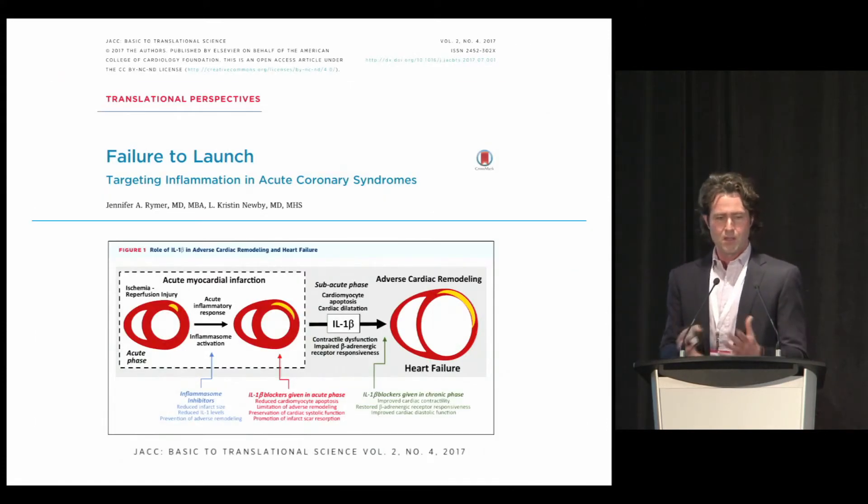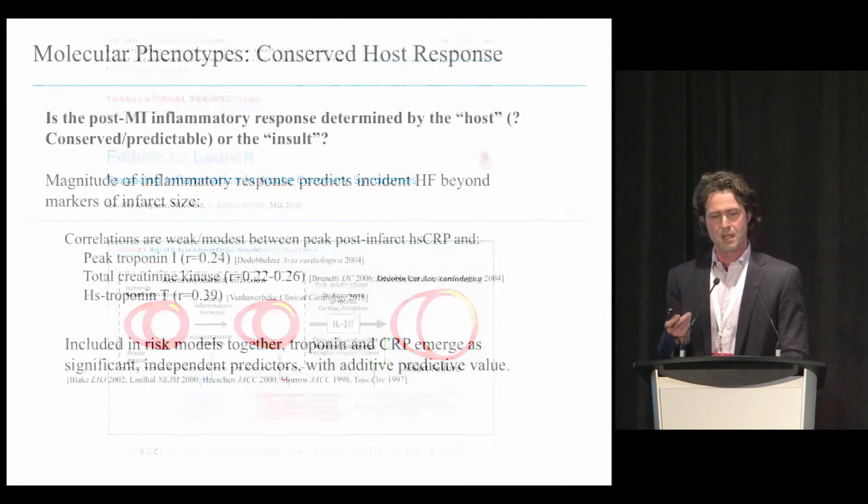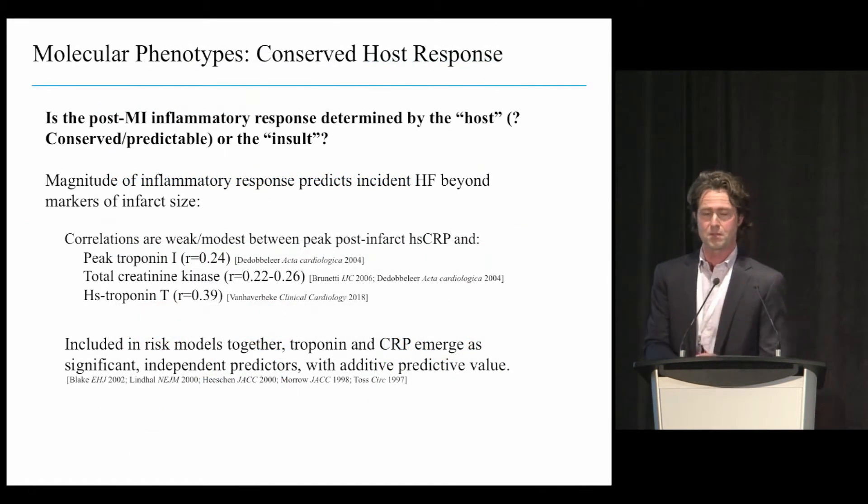Back to inflammation—it has been an elusive target in MI. We know that inflammation is associated with incident heart failure, recurrent MI, and all-cause mortality post-MI. Efforts to target interleukin-1-beta specifically have not borne out to prevent heart failure in clinical trials or even animal studies. It seems there's just too much heterogeneity that's not quite appreciated, and in the same sense that TNF-alpha inhibition in sepsis failed in unselected populations, we need to focus more carefully on patients with a particularly robust inflammatory response.